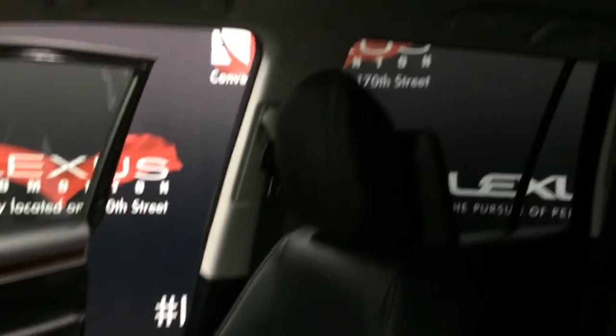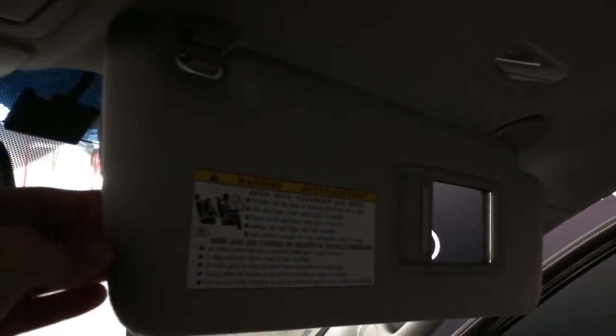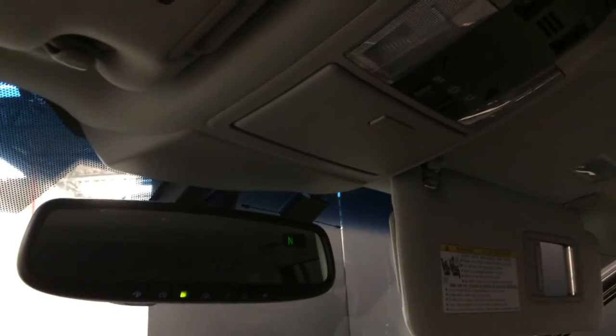Power tilt and sliding sunroof with a sun shade — controls are overhead. With your sunglass holder, it has a mirror. Extendable visors that come off the side.